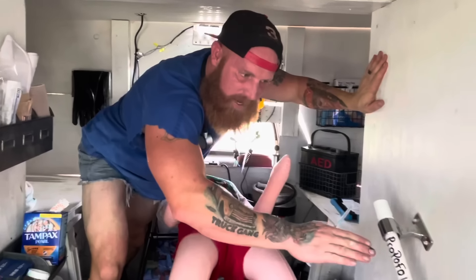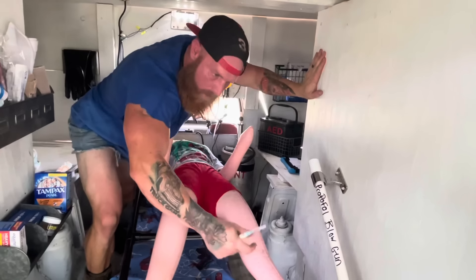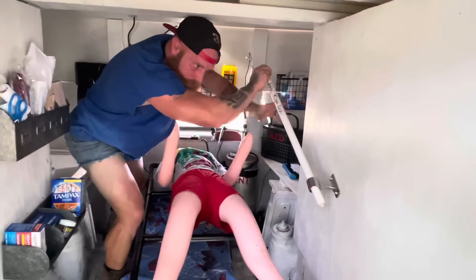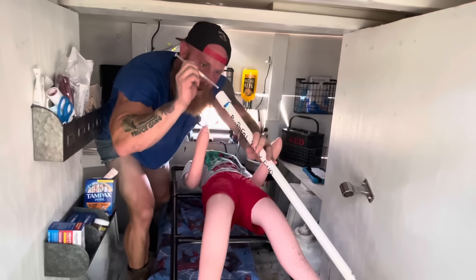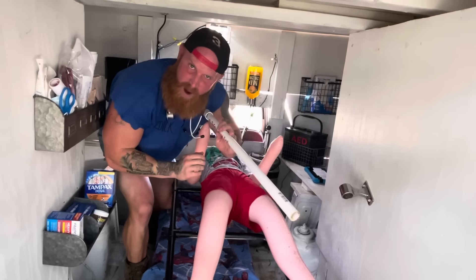Now as you can see here, I have my propofol blow gun. Now we come across a lot of psych patients and you need something to put them down quick. That's when I get my propofol dart gun. I load her up and I knock them out.